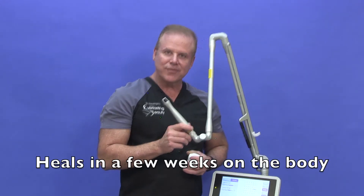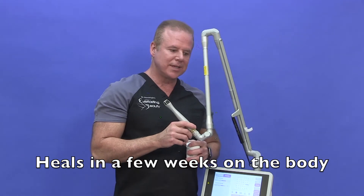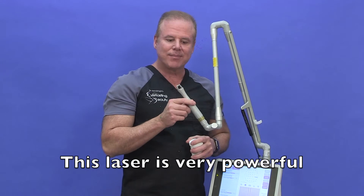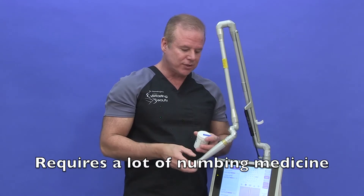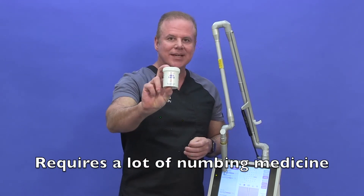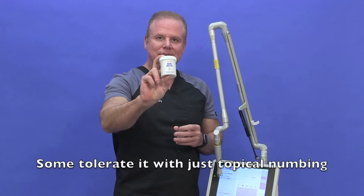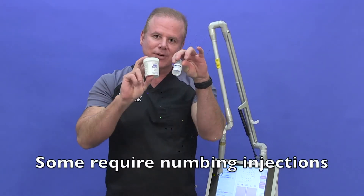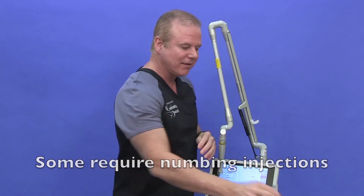This is a great laser if you want results with just one treatment. It even has settings where you can remove up to a decade with one treatment. The problem is, as you saw, there's a lot of smoke. It's really strong. It requires a lot of numbing, and some people can't even tolerate it with numbing — you have to have injections. You can make it so it doesn't hurt, but it's a little bit of work involved. It is not painless by itself.